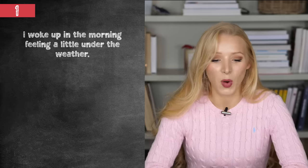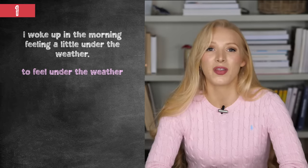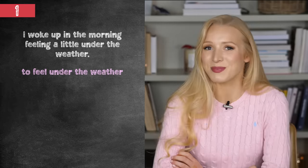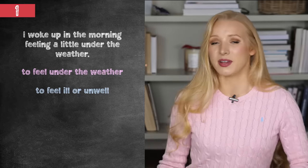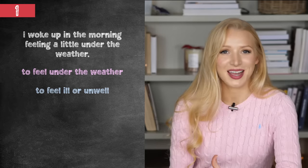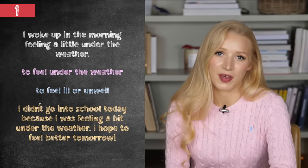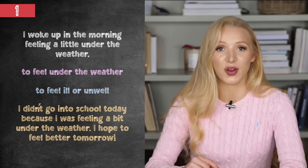So in the first part of the story, I said I woke up in the morning feeling a little under the weather. To feel under the weather or to be under the weather is our first idiom. This means to feel ill or unwell — not seriously ill, just I don't feel as good as I normally do. For example: I didn't go into school today because I was feeling a bit under the weather. I hope to feel better tomorrow.